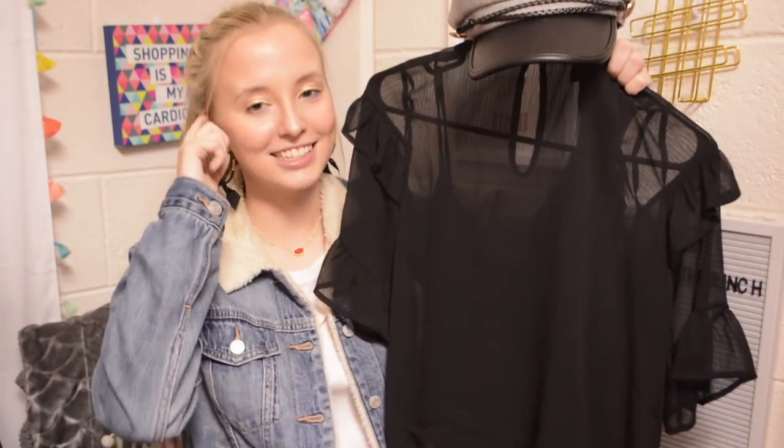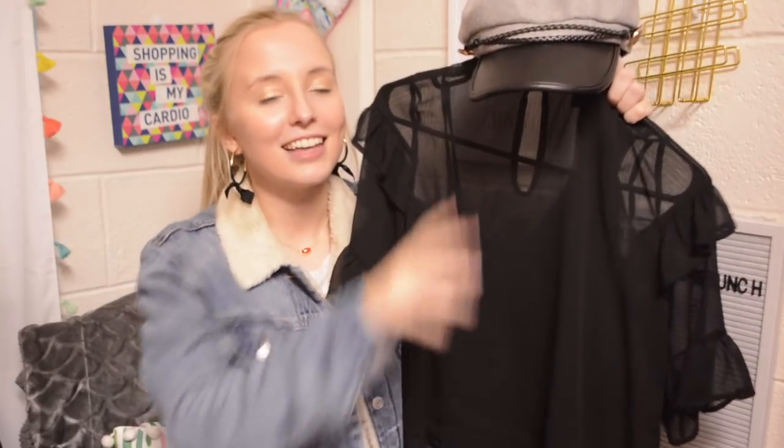And I think it would look super cute with this gray hat — especially for photos and things like that. I'm dying to take photos now that I'm back at school and don't have anyone to take photos with.